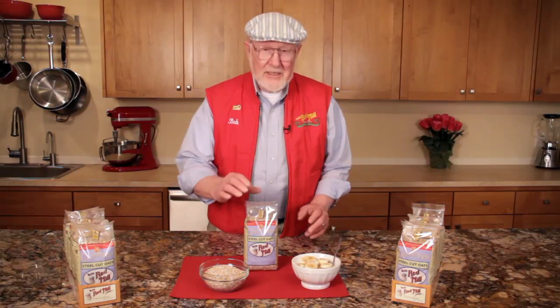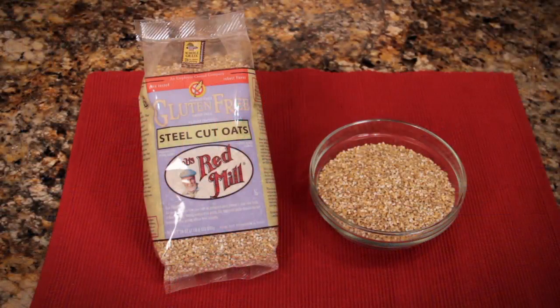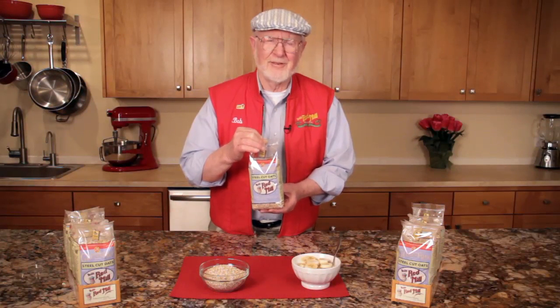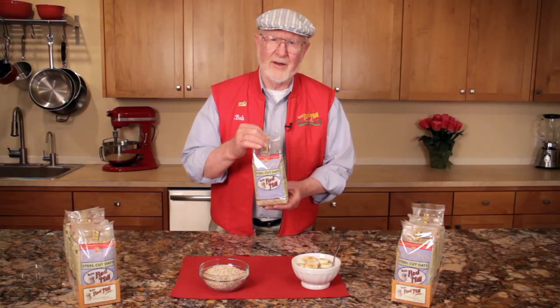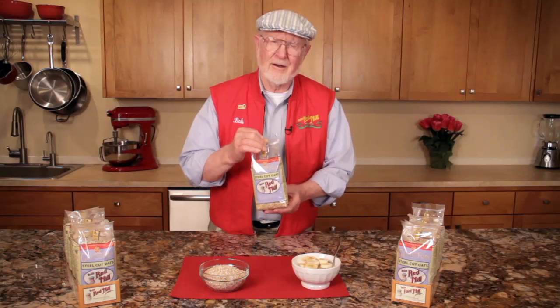Hi folks, I'm Bob Moore, founder of Bob's Red Mill Natural Foods. This is one of my very favorite whole grain foods, gluten-free steel-cut oats. In my view, oats are one of the best foods on earth, and eating a goodly portion of whole grain oats on a regular basis is a fundamental part of good health.